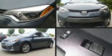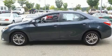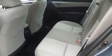Sensibility and practicality define the 2015 Toyota Corolla. This four-door, five-passenger sedan just recently passed the 20,000-mile mark. It features a front-wheel drive platform, an automatic transmission, and a 1.8-liter four-cylinder engine.